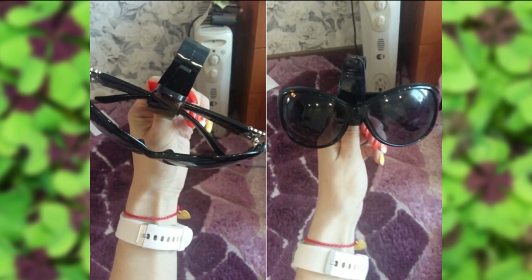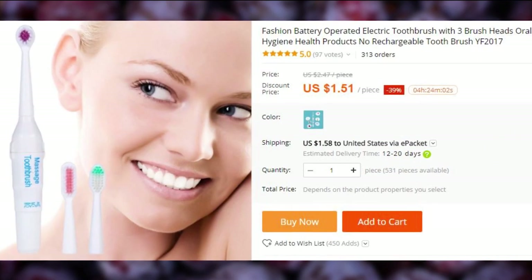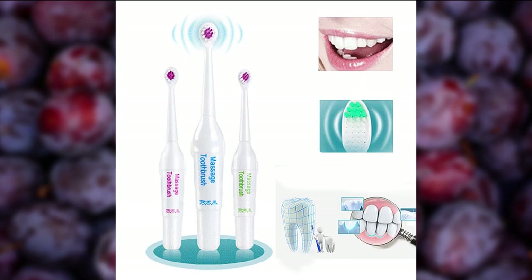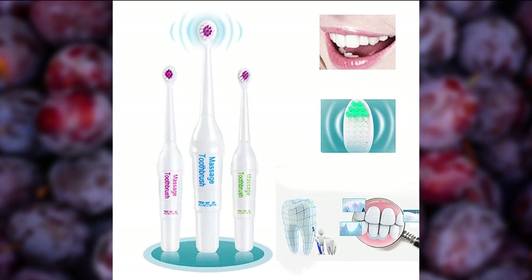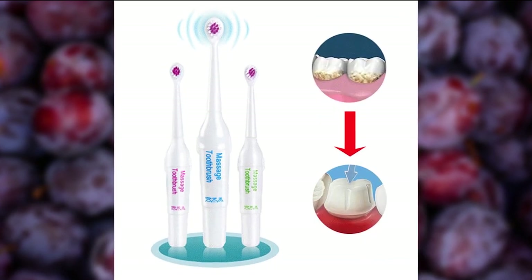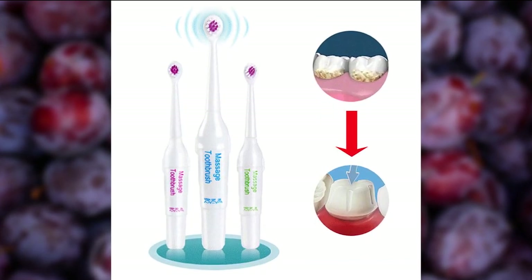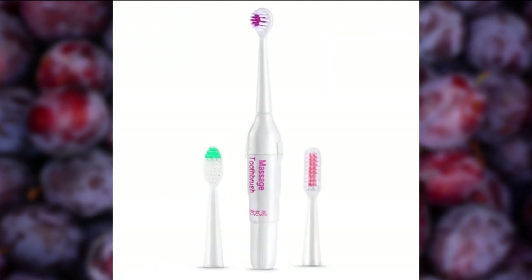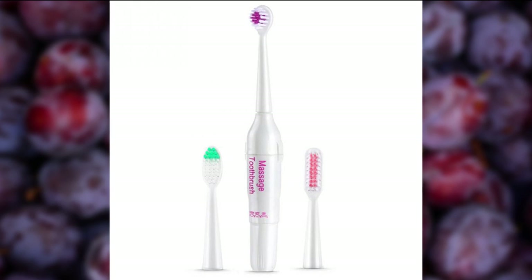As AliExpress proves yet another time, things that we see at stores sometimes cost way too much. Electric toothbrushes don't have to be as expensive as we usually see them sell for. I'm always conflicted to follow the recommendation of dentists, because they are the ones who make the money from bad teeth, but they all seem to recommend electric brushes over manual ones. So at this price you may as well try one out for yourself.